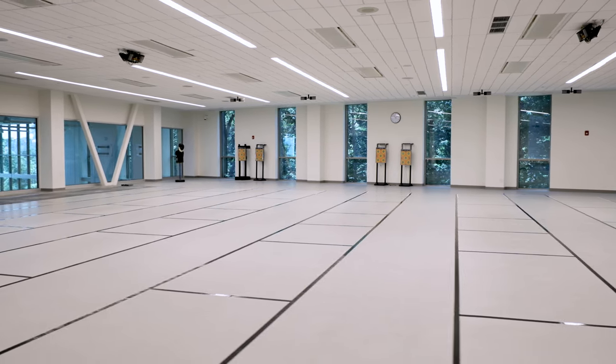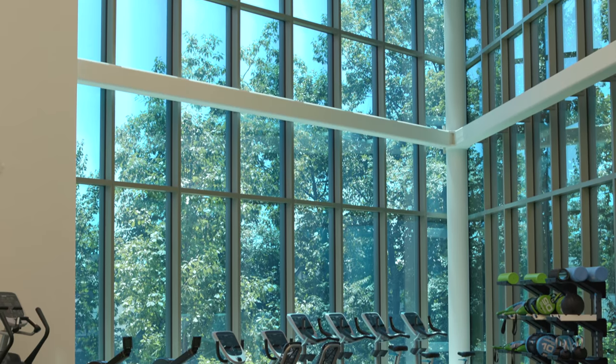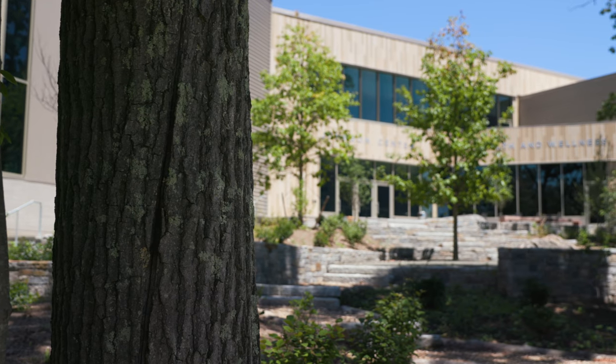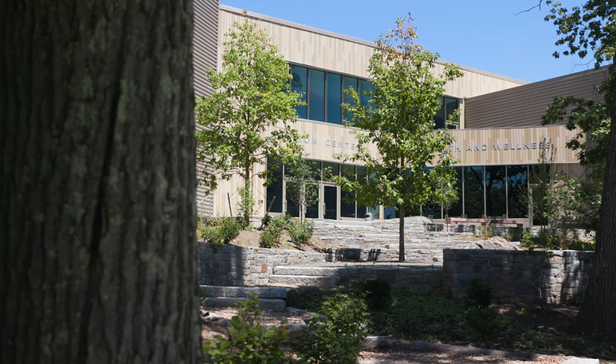For us, a real exciting part of this project was its focus on health and wellness, so we really wanted to create comfortable spaces. Having that ability to really feel connected to the landscape and the benefits of natural light is so important for all those functions.